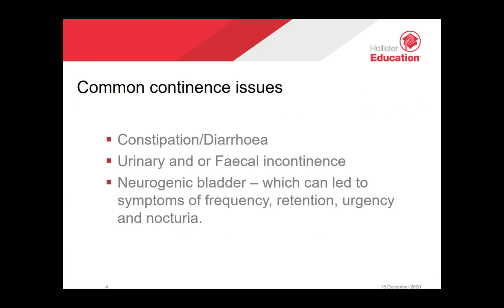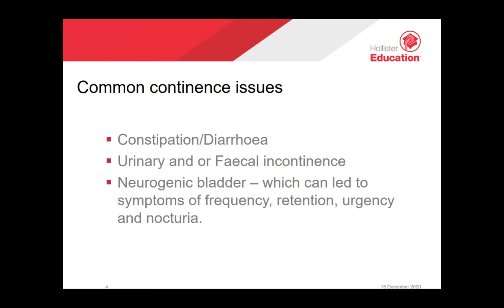A neurogenic bladder is an umbrella term given to a number of urinary conditions in people who lack bladder control due to brain, spinal cord, or nerve problems. These include frequency — passing urine more often than normal; retention — the inability to completely or partially empty the bladder; urgency — an overwhelming need to get to the bathroom immediately; and nocturia, which is excessive urination at night.